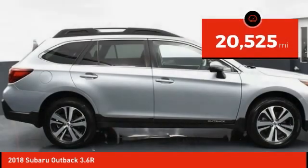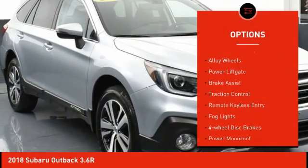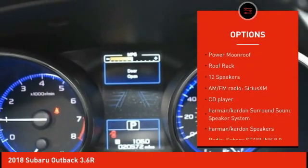This vehicle has less than 25,000 miles. Here are some of this vehicle's great options: electronic stability control, alloy wheels, power liftgate, brake assist, traction control, and remote keyless entry.